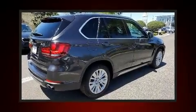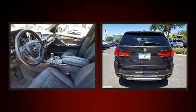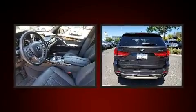Treat yourself to a test drive in the 2017 BMW X5. With just over 30,000 miles on the odometer, this vehicle is constructed with a discerning driver in mind.